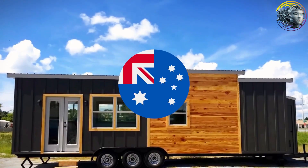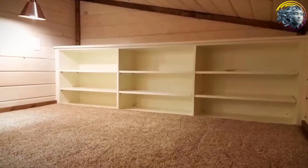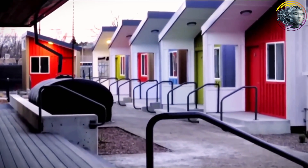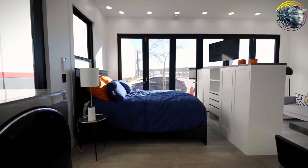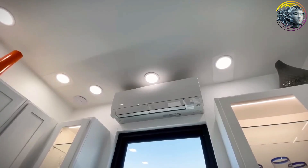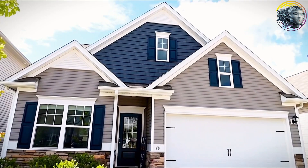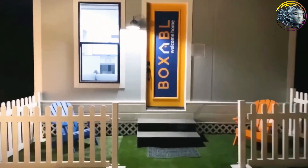Tesla's work in Australia doesn't stop there. They're also planning to build the world's largest battery installation in South Australia. The Tesla home is much more than just a place to live — it's a key part of the fight against climate change. With its focus on sustainability, the Tesla home could significantly reduce carbon emissions. Global warming is a serious threat, but solutions like the Tesla home provide hope — it's a step towards a greener, more sustainable future where housing is both affordable and environmentally friendly.